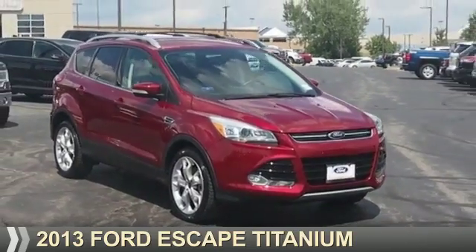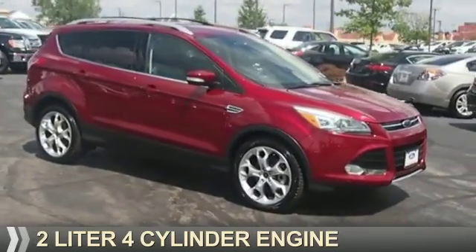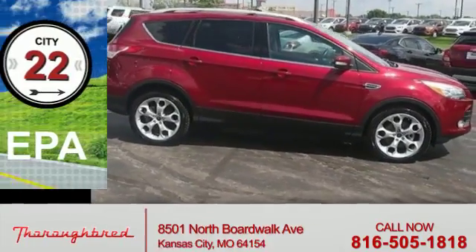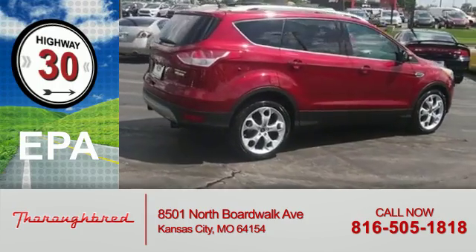Presenting the 2013 Ford Escape. It's powered by a 2-liter 4-cylinder engine and an automatic transmission. Great fuel efficiency saves you money by requiring fewer trips to the gas station.